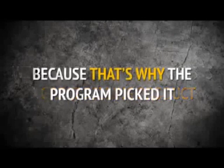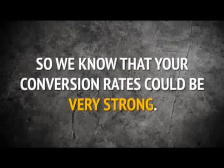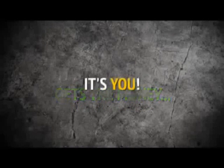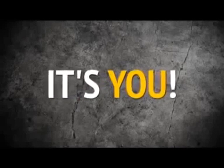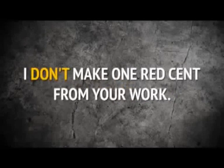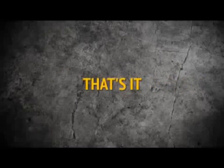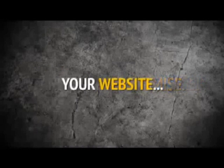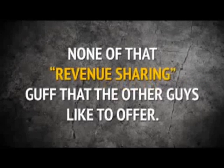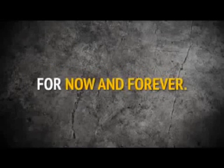We already know that this is a great selling product because that's why the program picked it, so we know that your conversion rates could be very strong. And every time there's a sale, it's not me that gets the money — it's you. This is your site, not mine. I don't make one red cent from your work. Once you buy my software, that's it. Every sale is yours to keep, and that's a promise. Your website, your visitors, your profits. None of that revenue-sharing guff that the other guys like to offer. This is yours for now and forever.